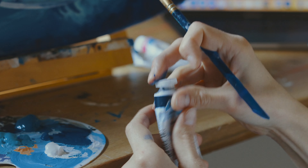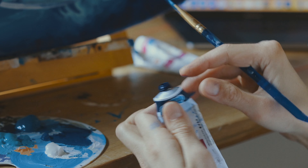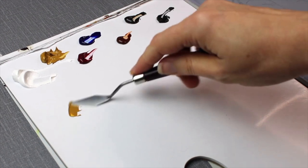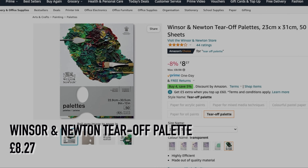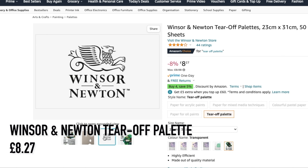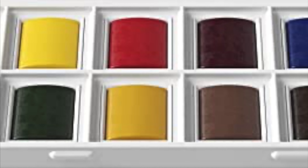If the student in your life is at college or university and uses acrylic or oils, something they'd probably find useful is a tear-off paper palette. These come in A3 or A4, but I found some students found A4 to be more useful. The best one I've found is Winsor and Newton tear-off palettes, as some other brands can tear in the middle. These are currently £8.27 in the UK.